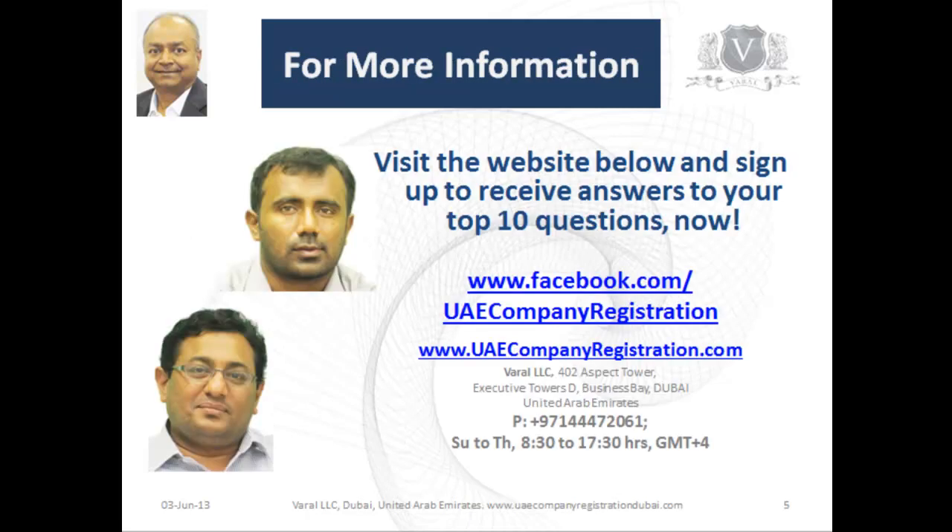For more information, visit our website uaecompanyregistration.com or our Facebook page UAE Company Registration. You can also sign up to receive answers to the top 10 questions that people ask us, or communicate with us through the website. We look forward to working with you.